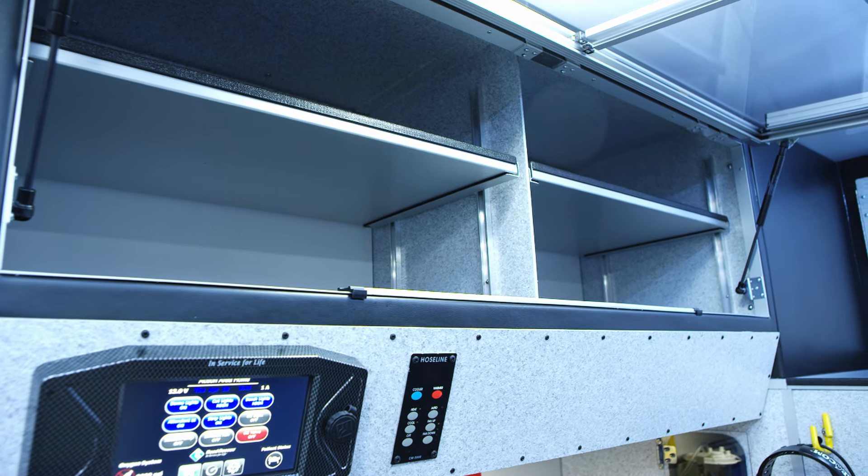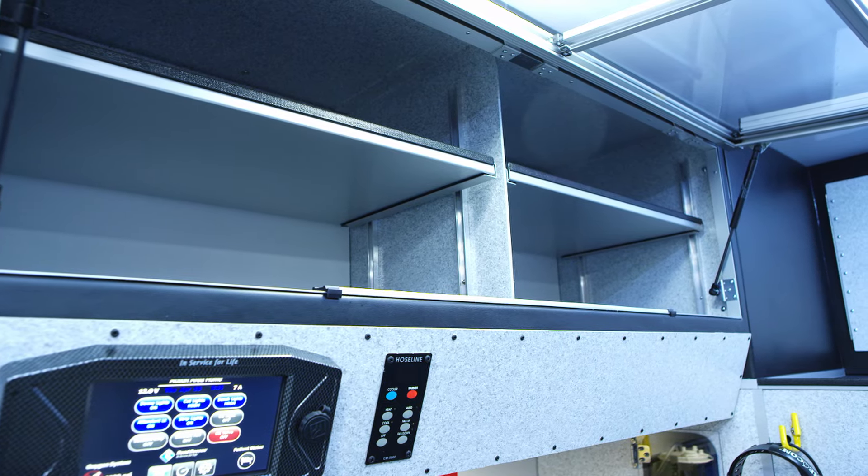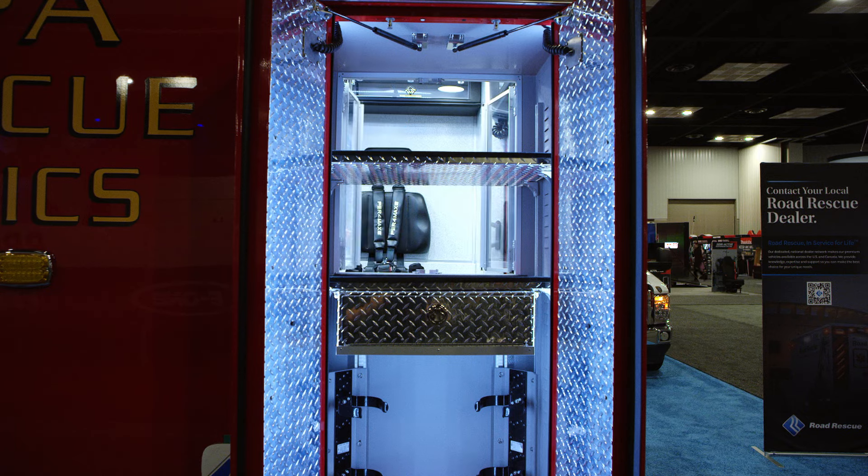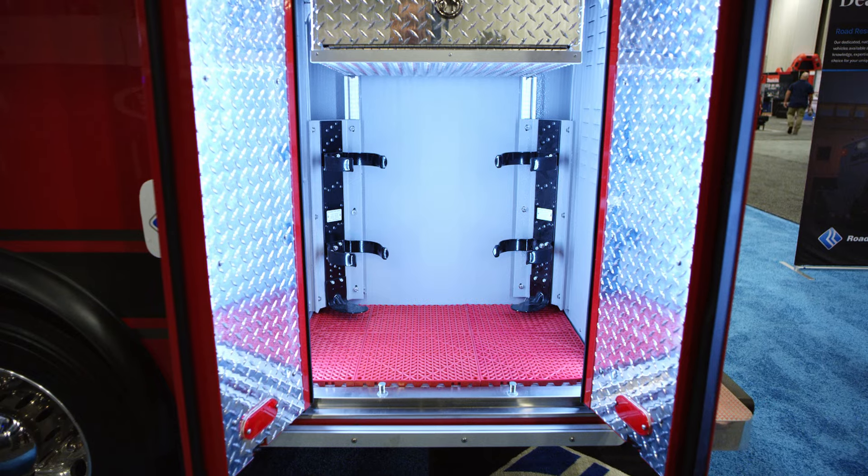Also, just some of the features inside of the rescue have helped us tremendously with patient care, such as the compartment space inside, as well as the compartment space outside of this rescue. It allows us to put all of the required EMS equipment in this rescue.